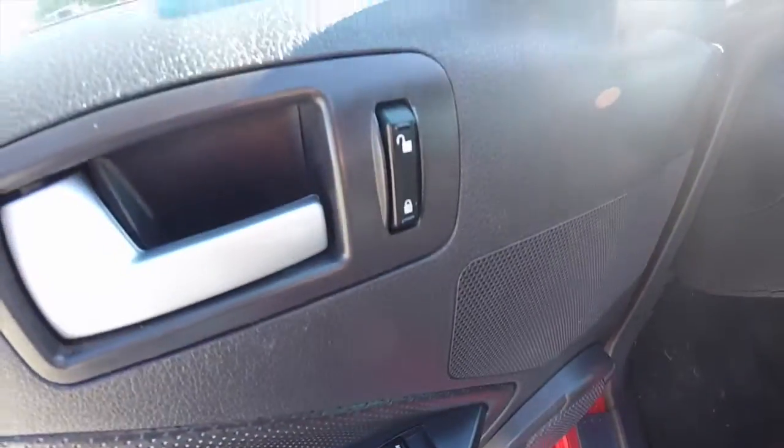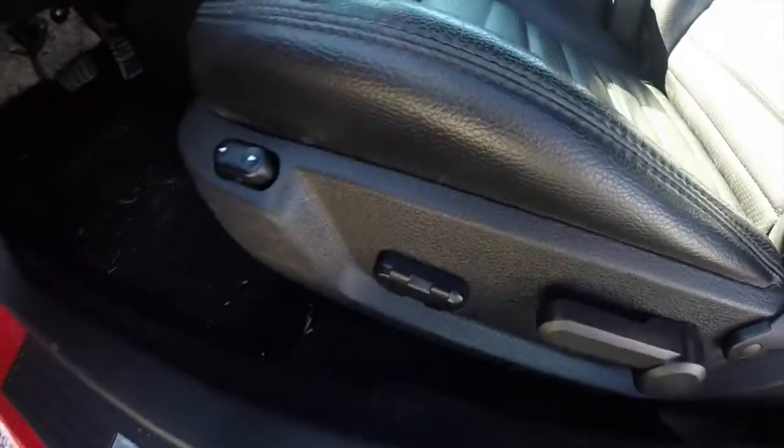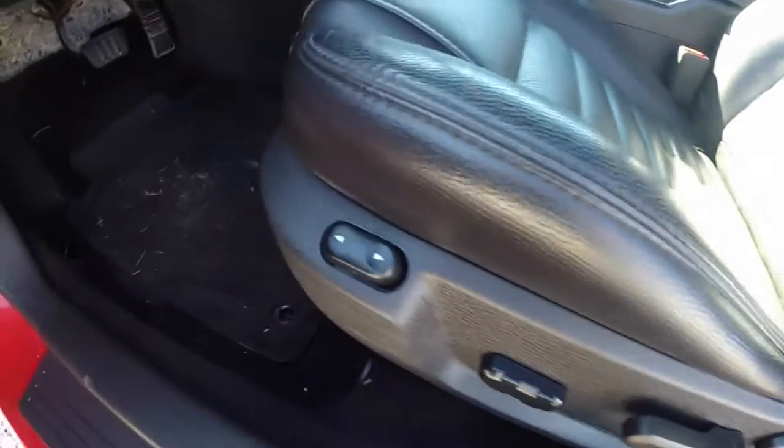So let's take a look at the interior. Inside, this vehicle has power mirrors, power windows, and power door locks. It also has a six-way driver's seat with adjustable lumbar.